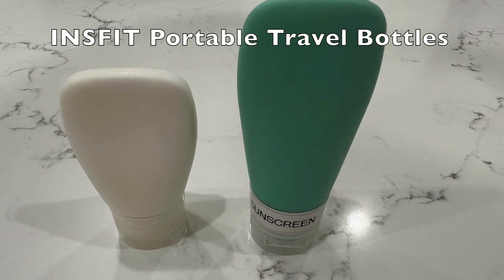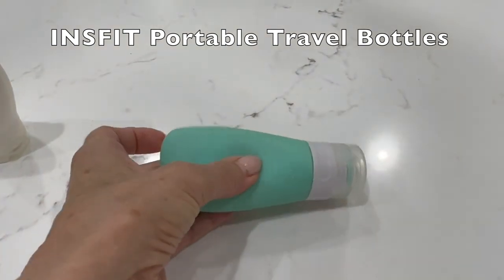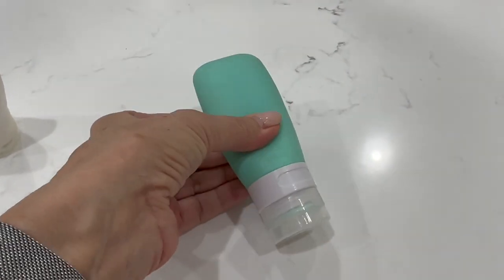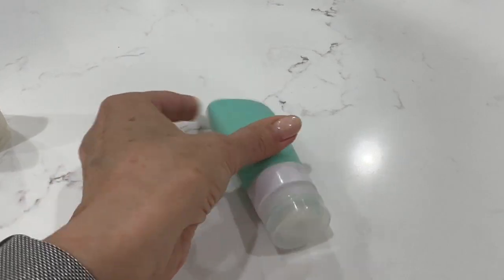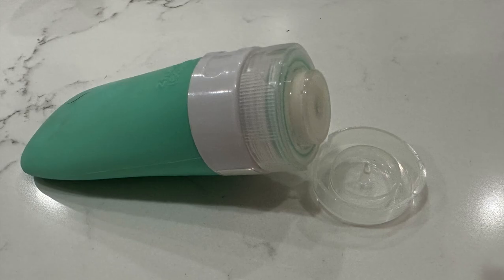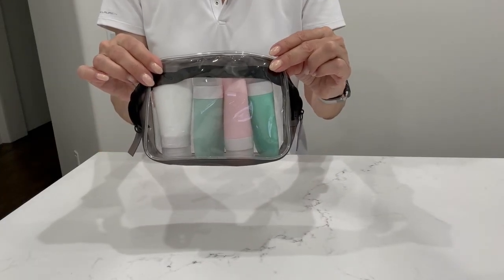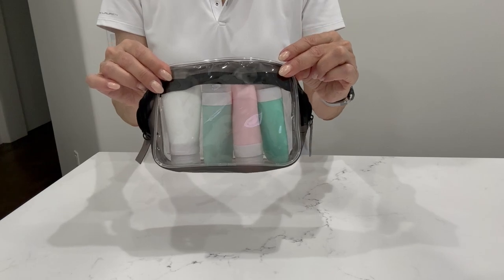Finally, I can't do a travel product video without mentioning these travel bottles. They are gushy and expand under airplane pressure without exploding in your bag. I've had several different brands and they all seem to work well. The link I provided is a set of four that comes in a clear plastic zipper bag, perfect for going through airport security.